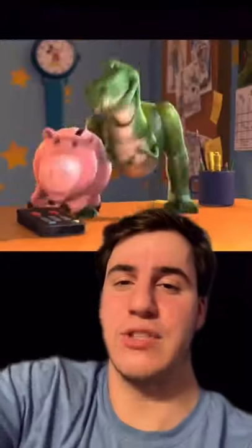Here it is shown, right here, and it was later shown when they were on the Etch-A-Sketch trying to find Woody.